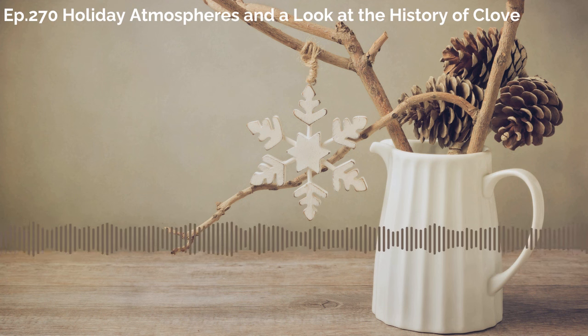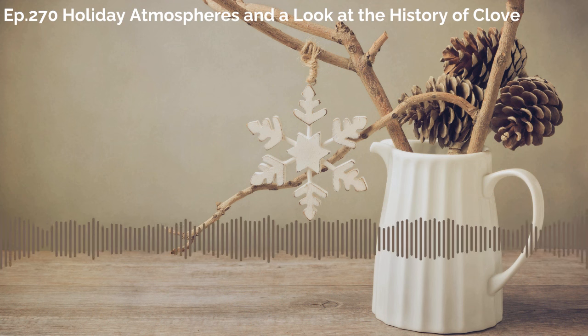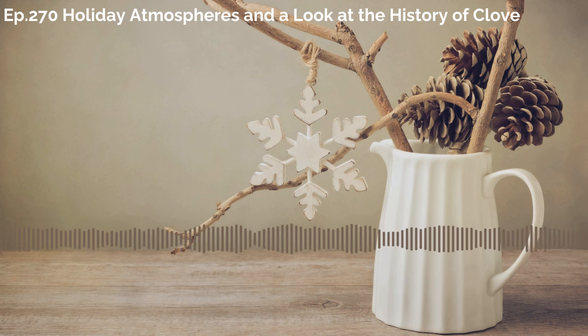Absolutely. I think pretty much all of us, as you're describing that atmosphere, we're all thinking to ourselves, that is where I want to be this season. Now, for some of us, the holidays can end up feeling overwhelming. There's a lot going on. It can be loud, there can be a lot of people. What are some of your favorite oils to help create a peaceful atmosphere if that's what we're looking for?